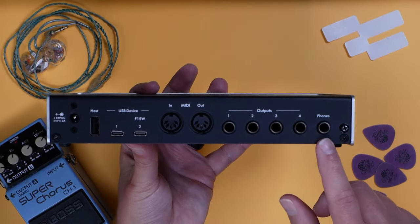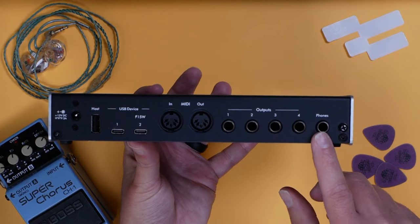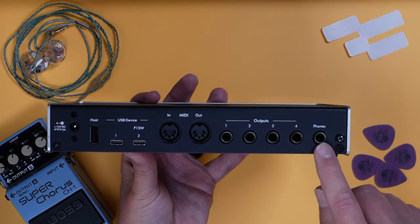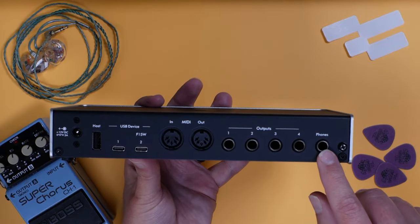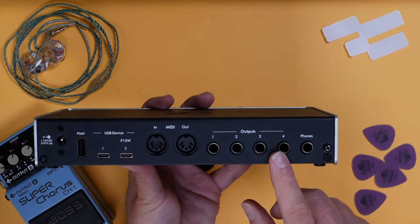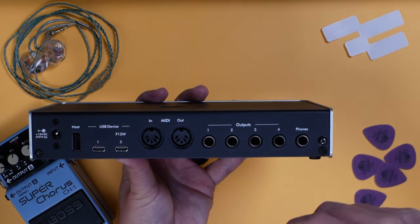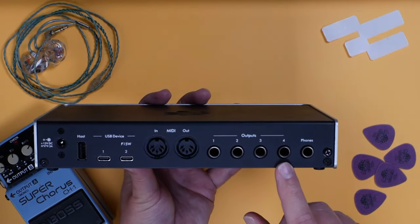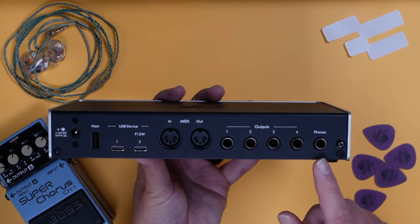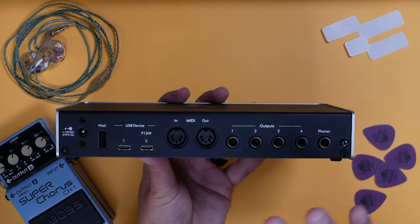One thing you have to be aware of when choosing audio interfaces for live performance: when you see headphone outputs, check with the company or a Sweetwater sales engineer and ask — is this a separate output, or just a mix of my inputs? A lot of interfaces have multiple headphone outputs that are not additional outputs — they're just a blend of things coming from the computer or inputs. What I love about the Audio 4C is all six outputs are balanced and they're phantom power protected, so no issues there.